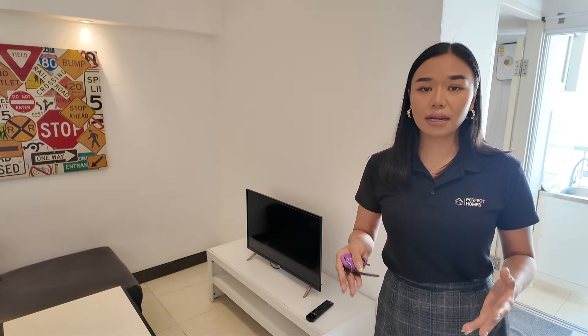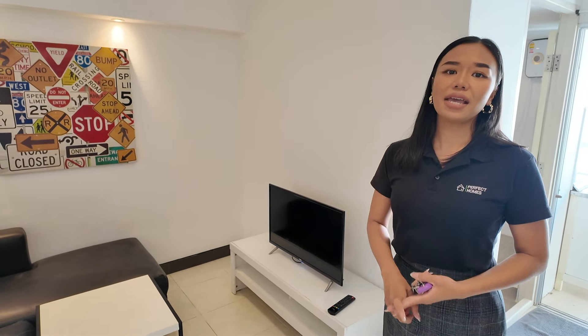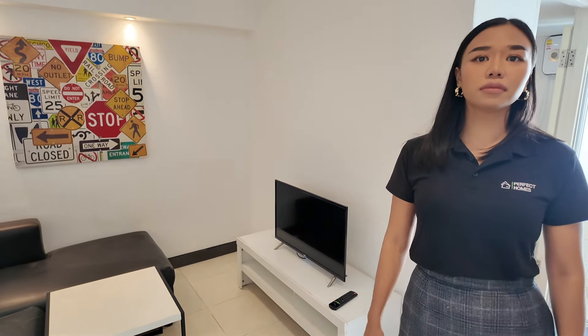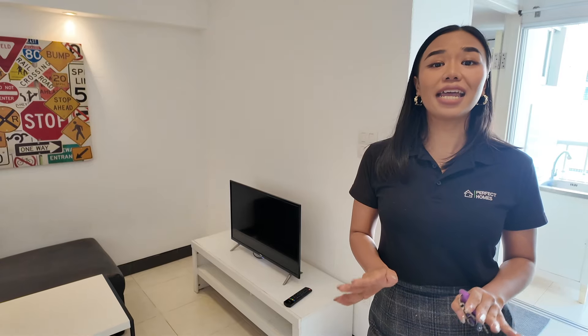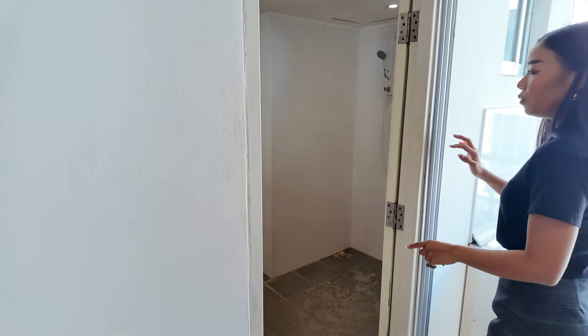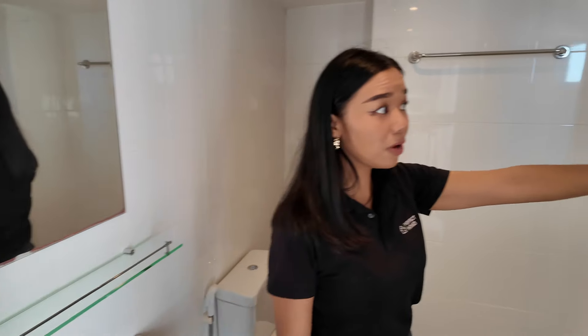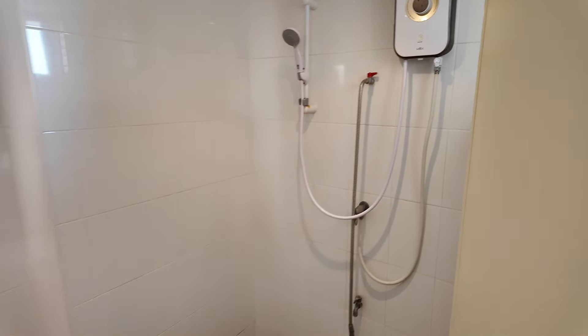The living area has a sofa and TV. Internet is not included — you'll need to choose a provider like 3BB and have them come install it. High-speed internet is no problem here. On security, Miss Bang confirms she has many clients in this building with no issues.